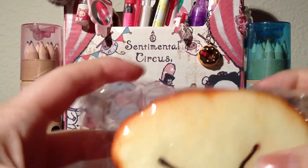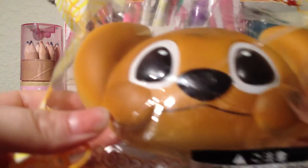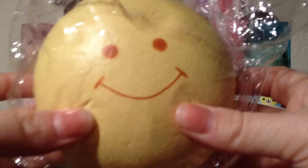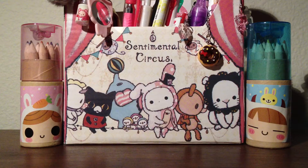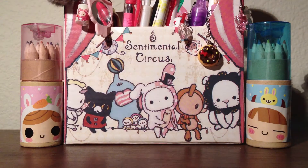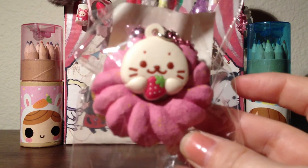So you wanted the bread loaf holder, you wanted the stitch in the original packaging, the marshmallow bun, the pink bun, the mini, and lastly the very wanted seal cooler donut.